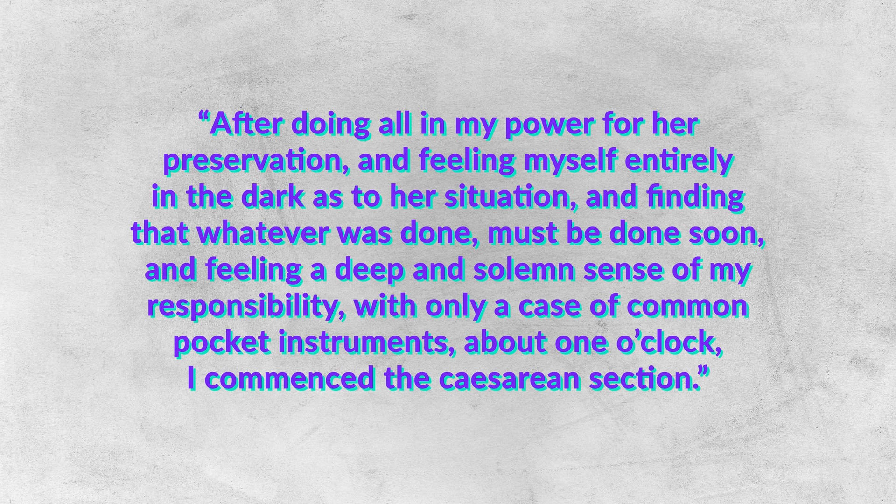The good doctor states: 'After doing all in my power for her preservation, and feeling myself entirely in the dark as to her situation, and finding that whatever was done must be done soon, and feeling a deep and solemn sense of my responsibility, with only a case of common pocket instruments, about one o'clock I commenced the Caesarean section.'